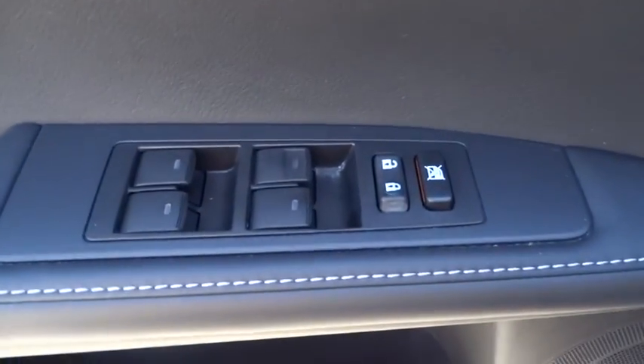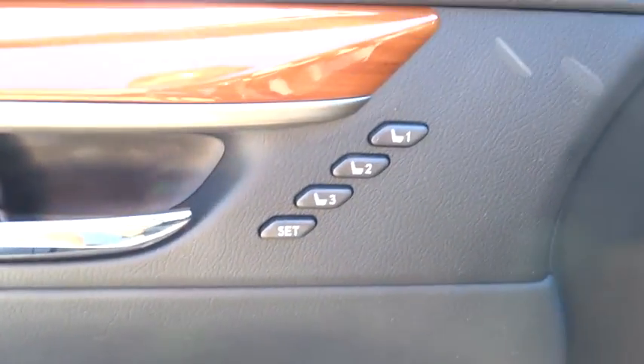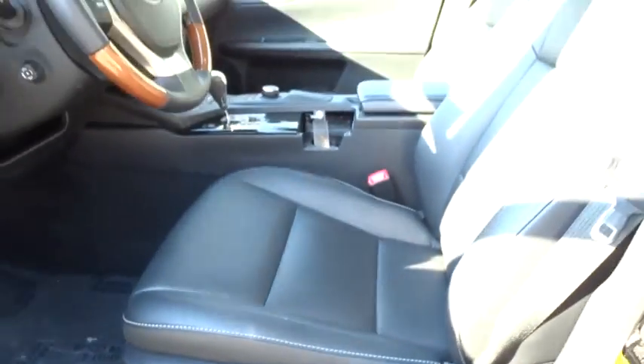Auto-off headlights, AM-FM stereo radio, universal garage door opener, FWD, rear defrost, trip computer.